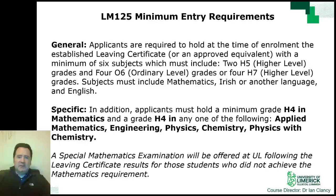In addition, there is a programme-specific requirement of at least a H4 in Mathematics and a H4 in any one of Applied Mathematics, Engineering, Physics, Chemistry, or Physics with Chemistry. If you have not met the minimum maths requirement of a H4 but have the necessary points, you can sit the special maths exam to meet this requirement.